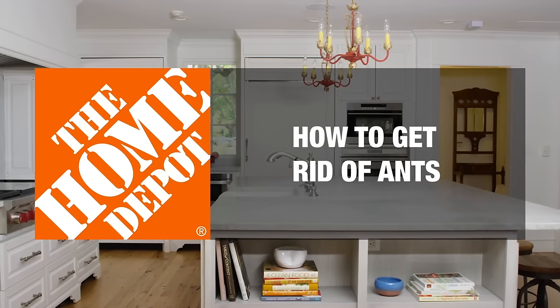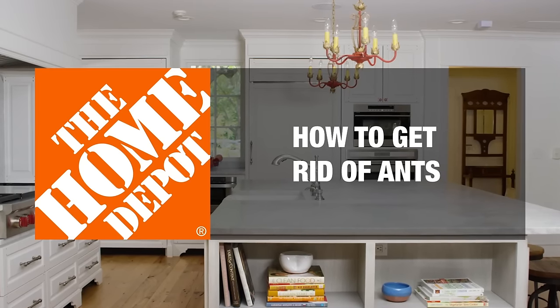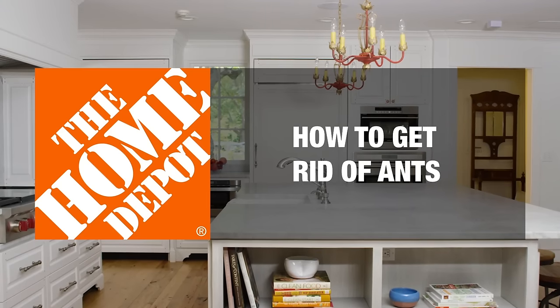Ants travel in packs and will generally make their way into your home in the spring and fall, but there's a lot you can do to prevent them from becoming an issue. Let's go over some ways to keep ants out.